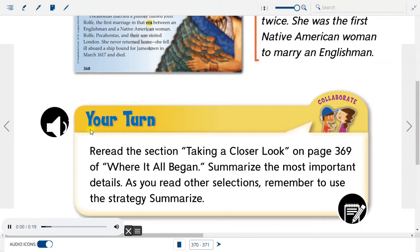Your turn: Reread the section 'Taking a Closer Look' on page 369 of 'Where It All Began' and summarize the most important details. As you read other selections, remember to use the strategy: Summarize.